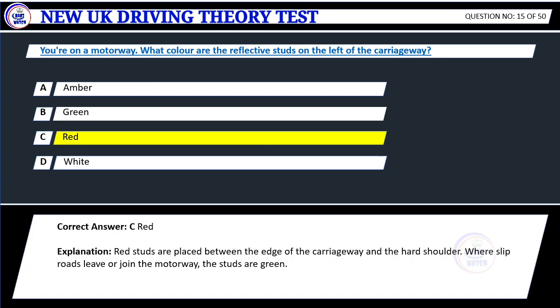Explanation: Red studs are placed between the edge of the carriageway and the hard shoulder. Where slip roads leave or join the motorway, the studs are green.